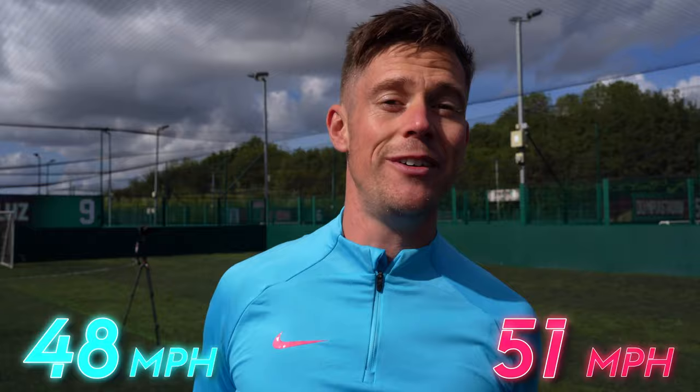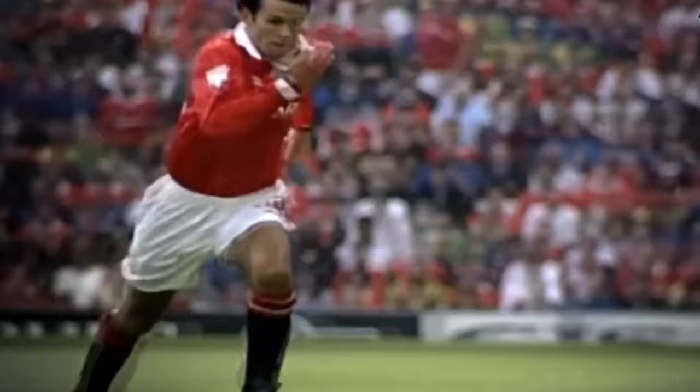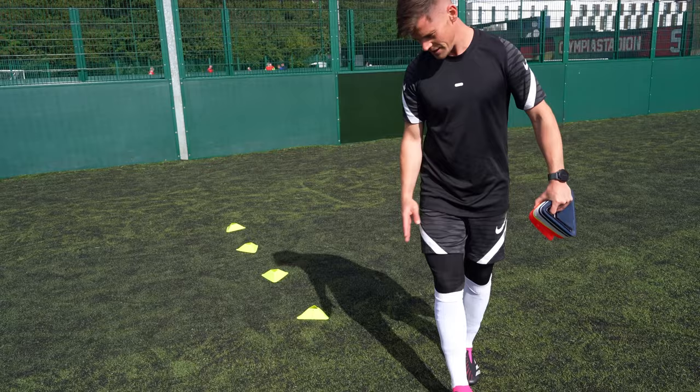Does wearing small shin pads make you faster and give you more control? Recently, players have been pretty much ditching the whole shin pad idea for these small little things, as opposed to the 90s where players would wear a bigger pair. But does it make you faster? I'm going to do a slalom with the big shin pads and then with the small shin pads to see if it makes a difference.